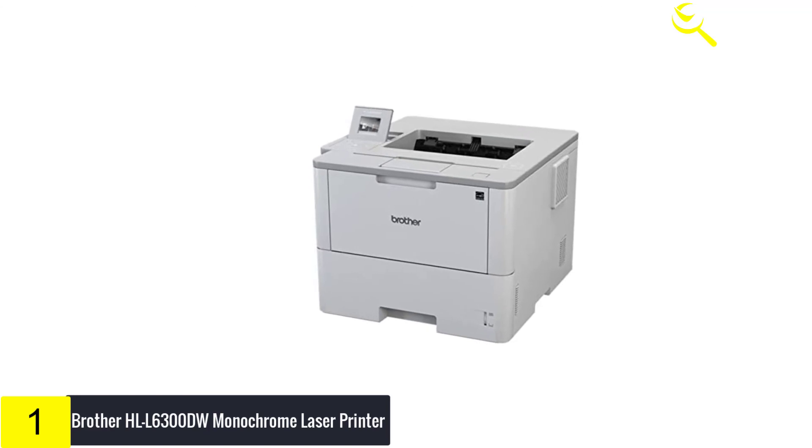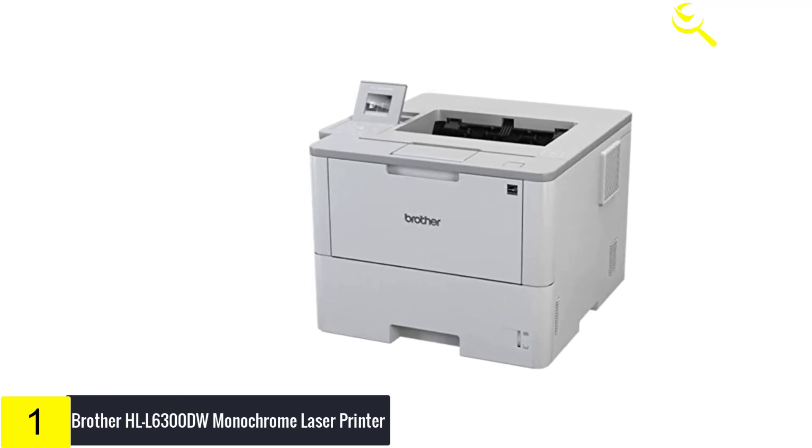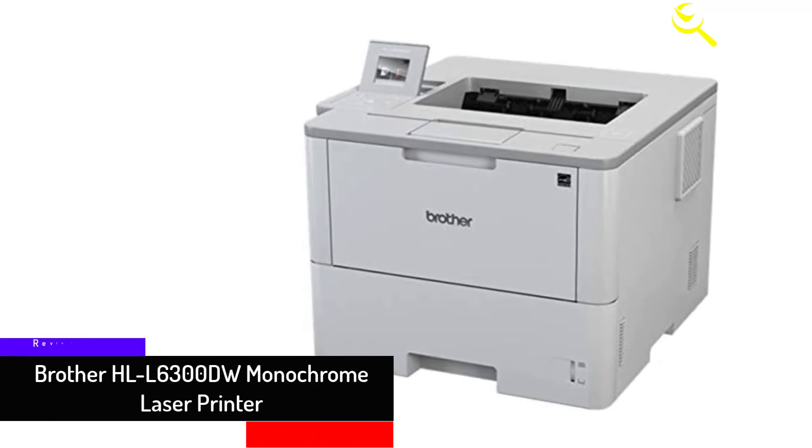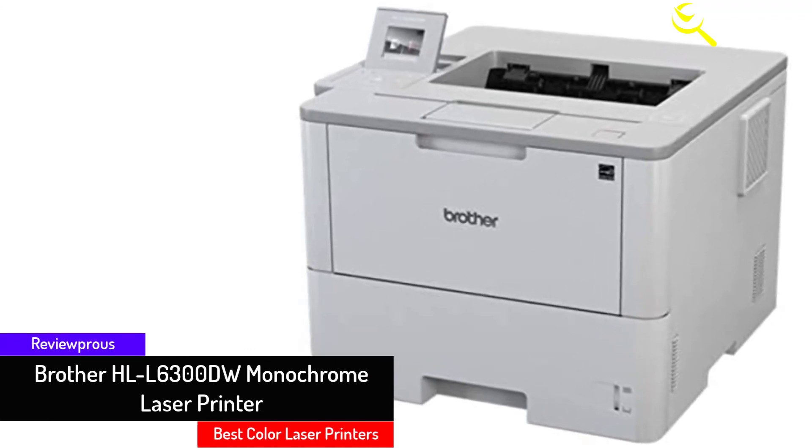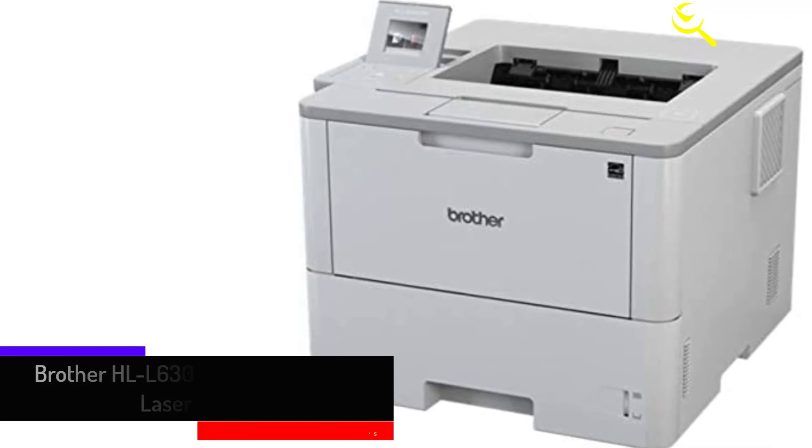This system allows the printer to measure the toner level of your Genuine Brother replacement cartridges and automatically order replacements, ensuring you never run out of toner so that you can maintain the office efficiency you expect and require.